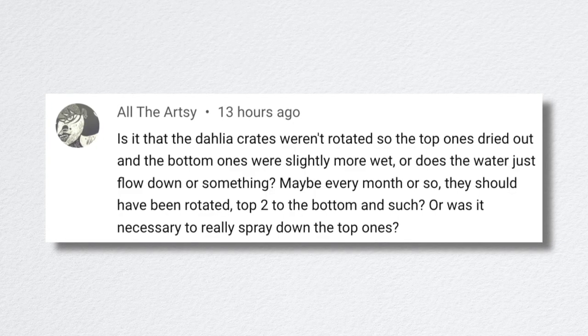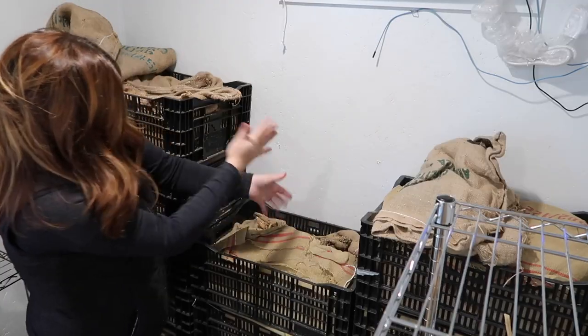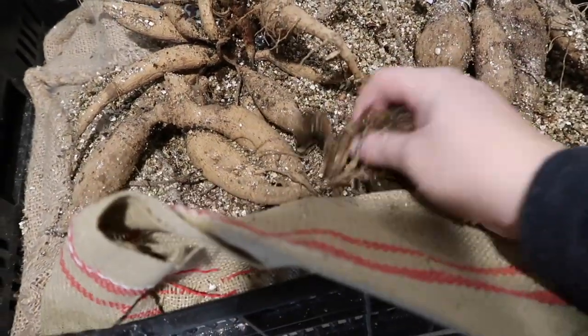All the Artsy asked whether the Dahlia crates weren't rotated, so the top ones dried out and the bottom ones were slightly more wet. Yes — the top ones were getting more air and the bottom ones weren't getting as much, so those naturally stayed more moist. Some crates were given maybe a little too much moisture; the vermiculite was a little too wet. But I was really pleasantly surprised by the state of our Dahlia tubers. I spot-checked some crates and if everything looks the way those looked, we're in for a really good year — I don't think I'll have lost very many.